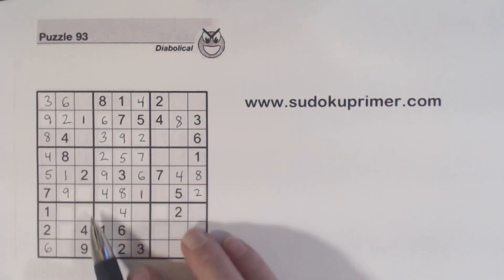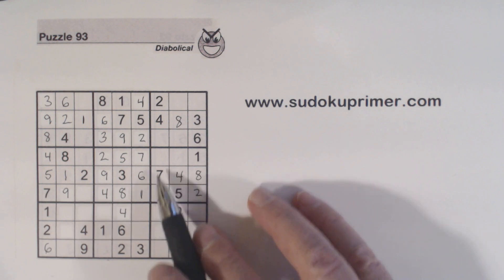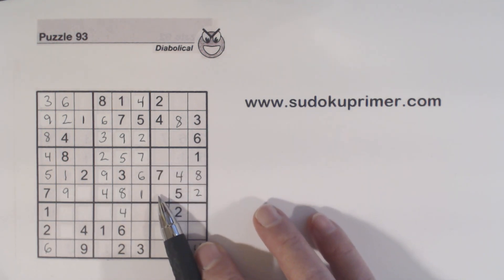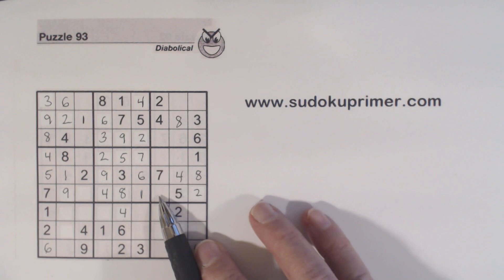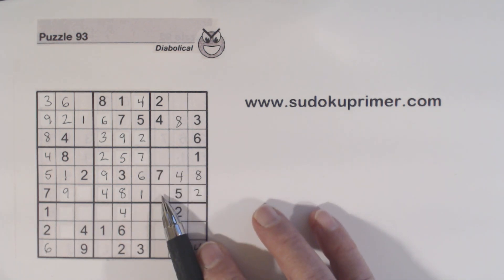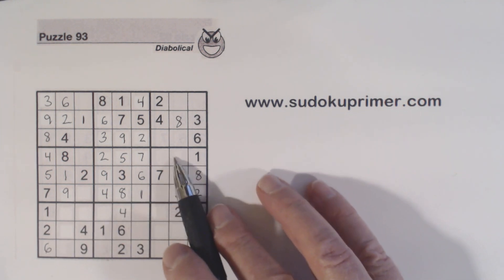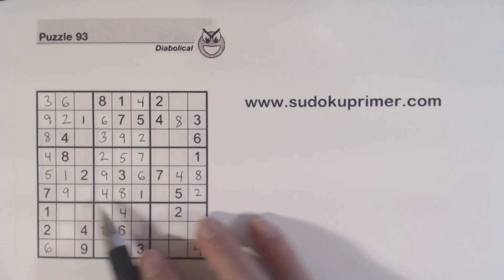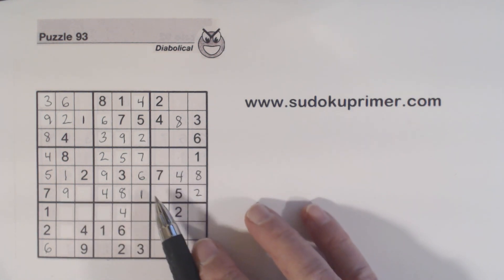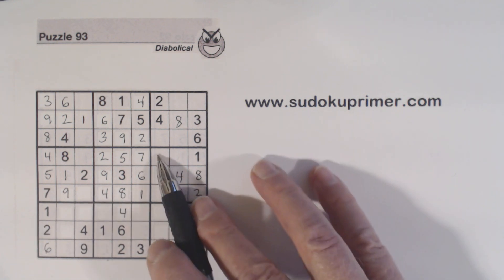Using the ambiguity rule again — unique rectangles — since these are 3-6 twins, we know that neither of these can be 3-6 twins, or else we'd have an ambiguous situation. So one of these two numbers here has to be a different number — it can't make 3-6 twins. One could be a 3 or one could be a 6, but we can't have 3-6 twins there. The other number is a 9 — so we've got a 9 here, which means the 9 can't go there, so this is a 9. And these are actually 3-6 twins right here, so we know that is a 9 right there.